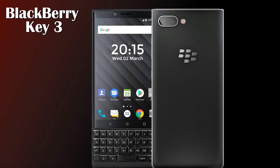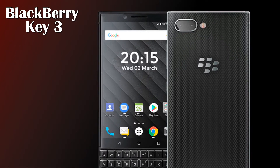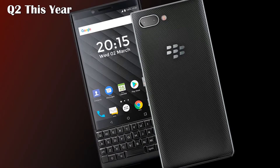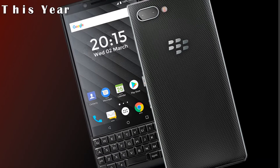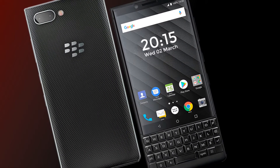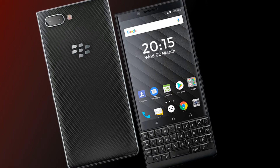Welcome to Technology Talks. Today we're covering the BlackBerry Key 3. The BlackBerry Key 3 smartphone is expected to be released in the second quarter of 2020. Here are some important features of the BlackBerry Key 3 smartphone.